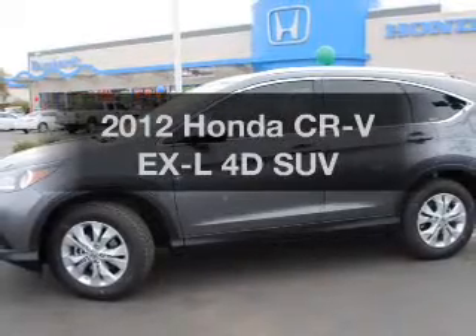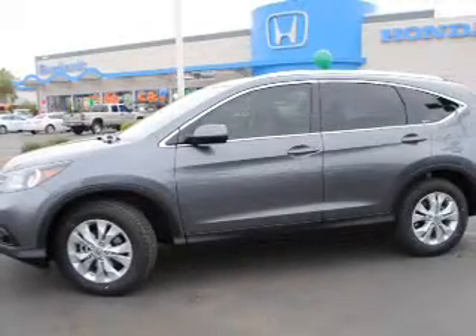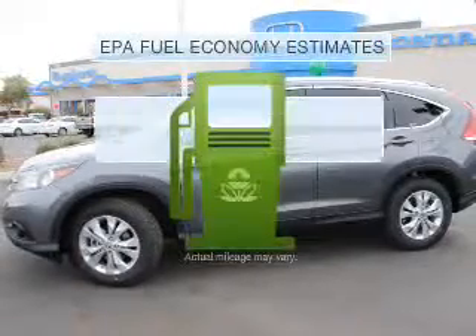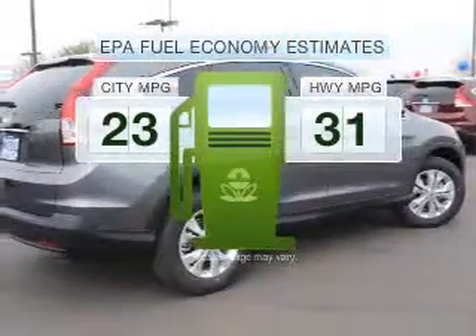Imagine yourself in this 2012 Honda CR-V. Travel the roads in style and comfort in this great vehicle. Save your money and make fewer trips to the gas station to fill your gas tank when driving this fuel-efficient vehicle.